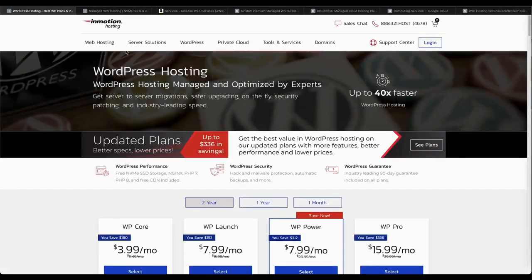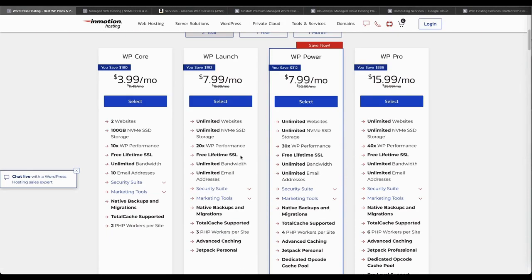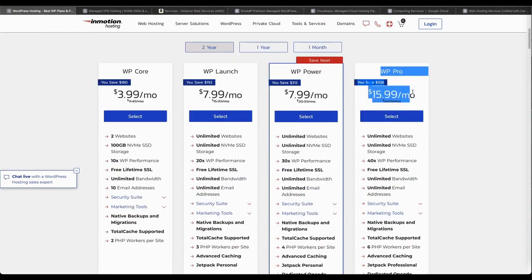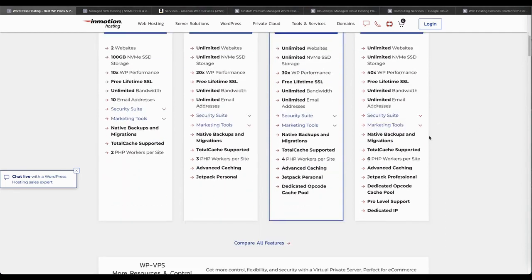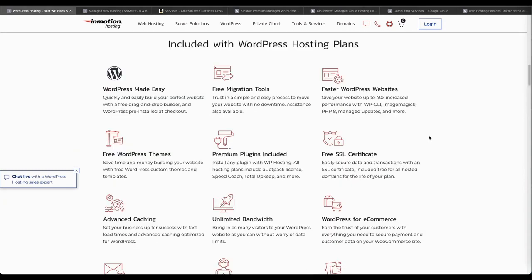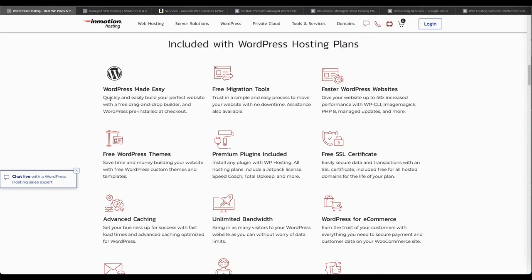In this hosting model, one server hosts the websites of multiple customers. This is also very often the model under which the top WordPress hosting companies operate. The next form of hosting is VPS hosting. It is similar to shared hosting since a number of websites are hosted on the same server. However, dedicated resource allocation ensures that the websites do not interfere with the performance of one another to a certain extent.